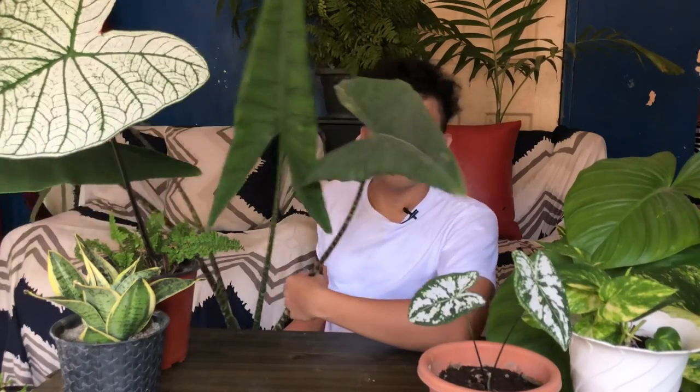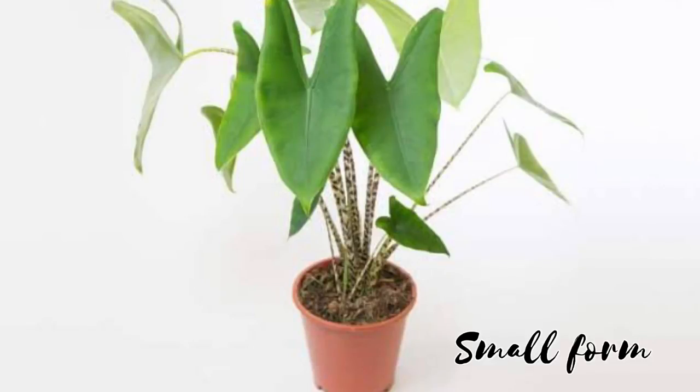The first plant I'm going to share with you that has a massive or big form is the Alocasia tigrina. I have this one right here — this is very big. Alocasia tigrina has a massive form with very nice, massive leaves. Take note that there is also a small form variety of Alocasia tigrina, so don't be surprised if you see small Alocasias in the market.